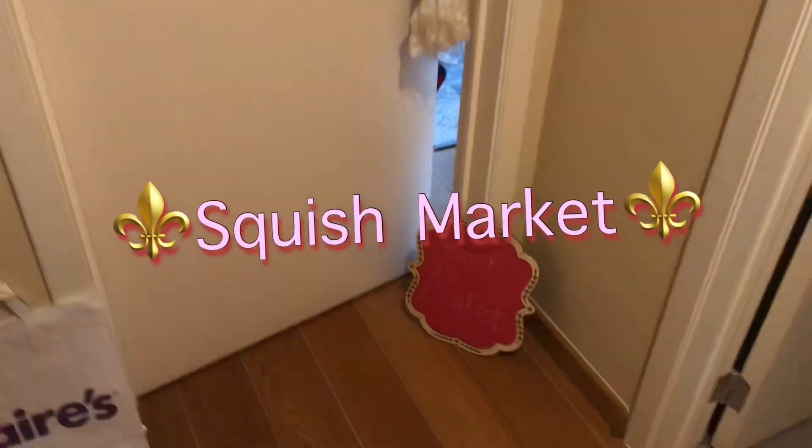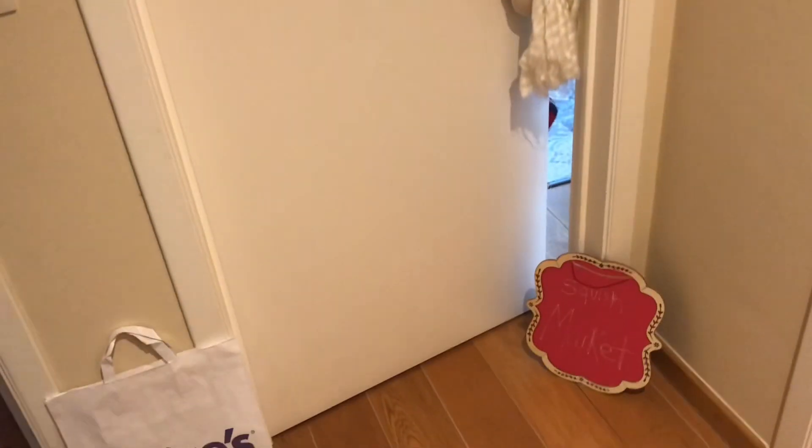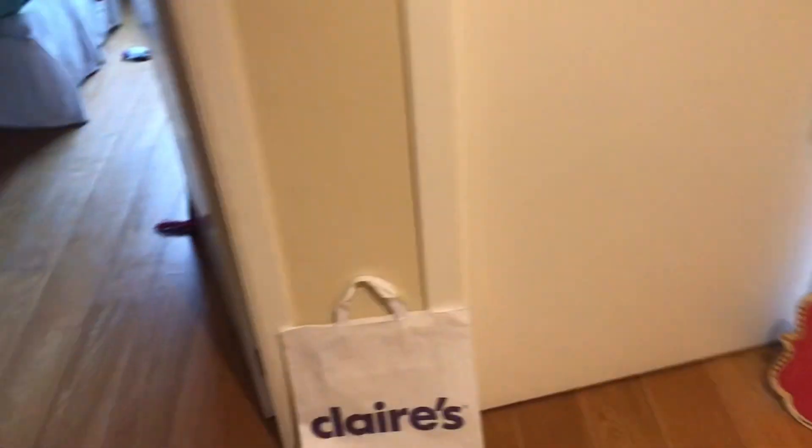Hello everyone! So if you read the title, I'm going to the squish market today. I just arrived. I came here because I need some new items and I haven't been here in a while, so let's see what they got.